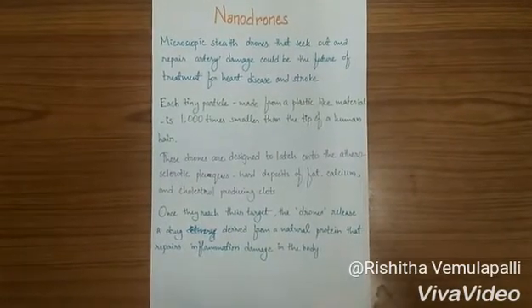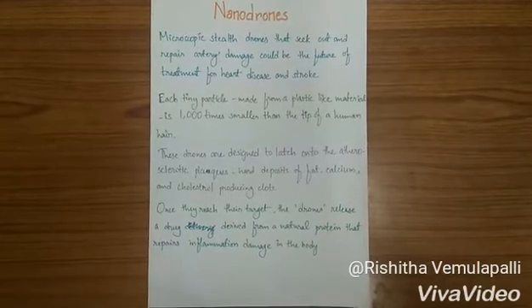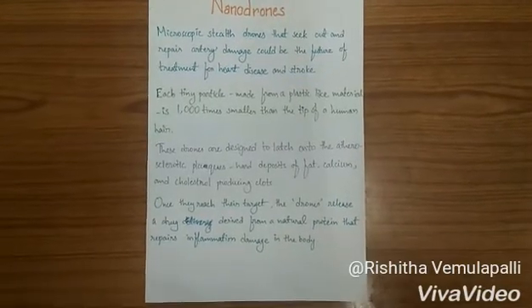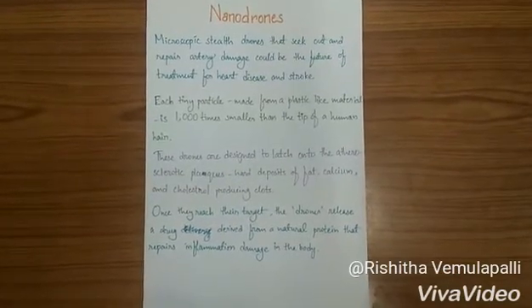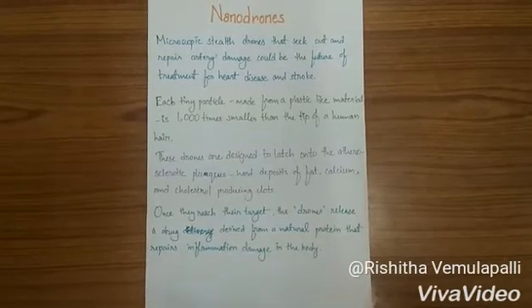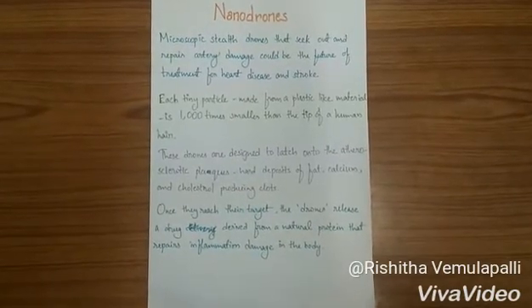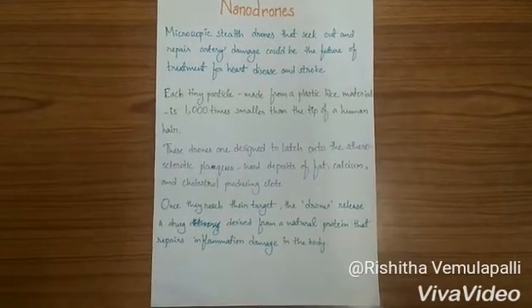Microscopic steel drones that seek out and repair interior damage could be the future of treatment for heart diseases. Scientists have carried out successful tests of the nanoparticles in mice and hope soon to conduct the first patient trial. Each tiny particle, made from a plastic-like material, is a thousand times smaller than the tip of a human hair. These drones are designed to latch onto hard deposits of fat, calcium and cholesterol-producing clots.